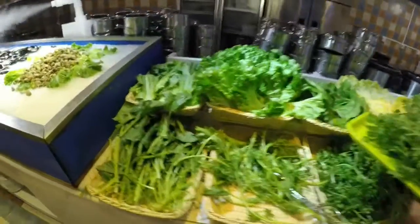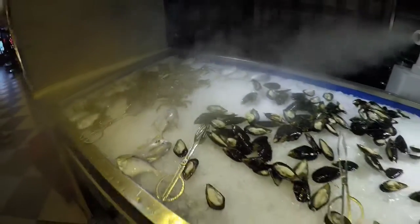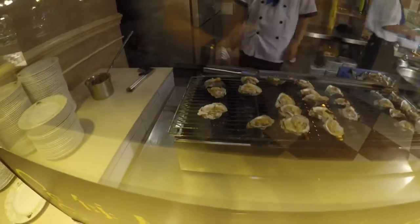Mag-lakad pa po tayo dito sa gilid. Makikita nyo po yung seafood. Hindi po ganun karaming seafood, pero okay na din. Kasi napaka mura talaga guys — sulit na sulit. Sa section na to guys, makikita nyo yung mga ihaw-ihaw.